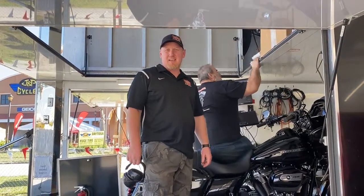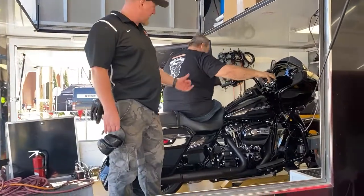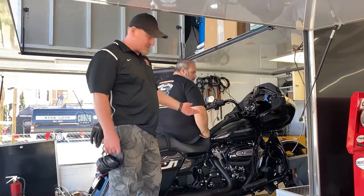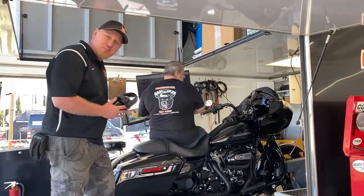Jamie from ForSpeeds here again. We got the demo bike up on the dyno. Good buddy Mike Daniels runs the dyno. He's going to do a pull for us and find out what our stock numbers are on this 2020 Road Glide Special 114. So here we go — let's do a pull and see how much it pulls.